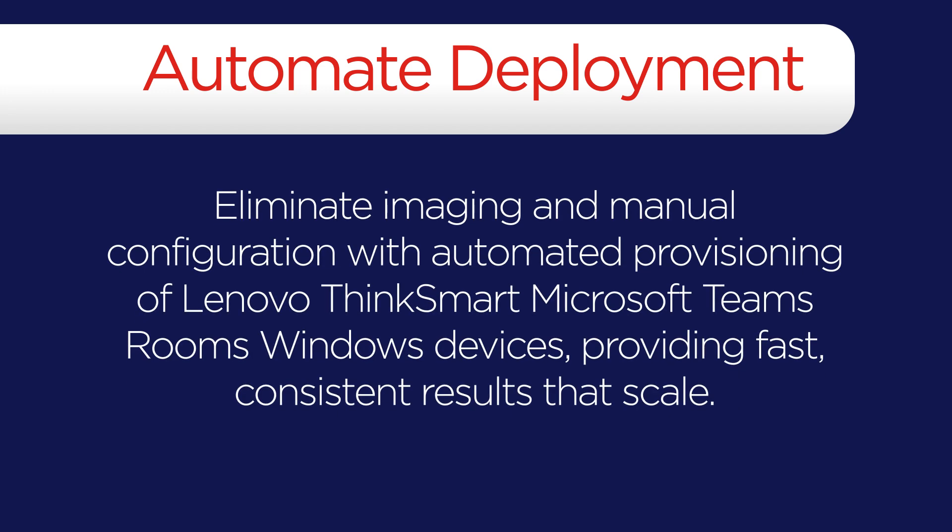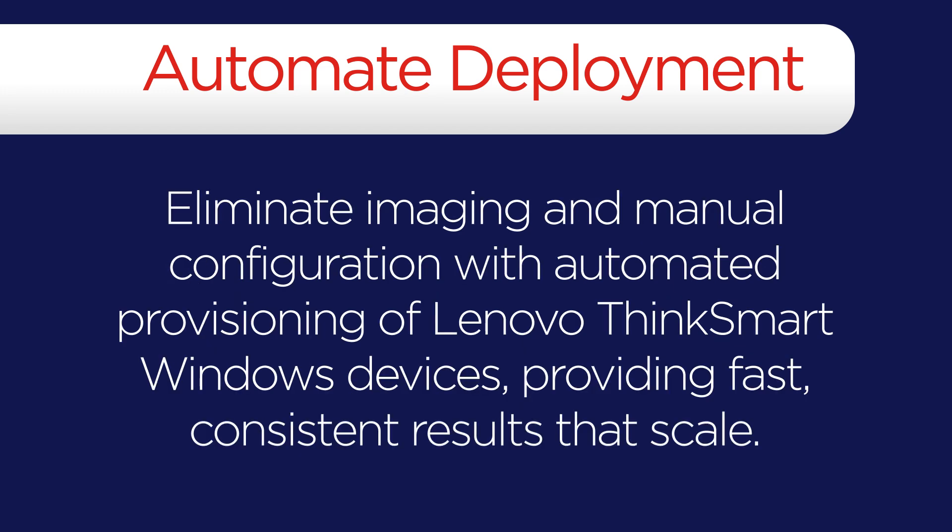Microsoft Windows Autopilot lets IT eliminate imaging and manual configuration of each device by enabling automated provisioning of Lenovo ThinkSmart Windows devices, providing fast, consistent results that scale.